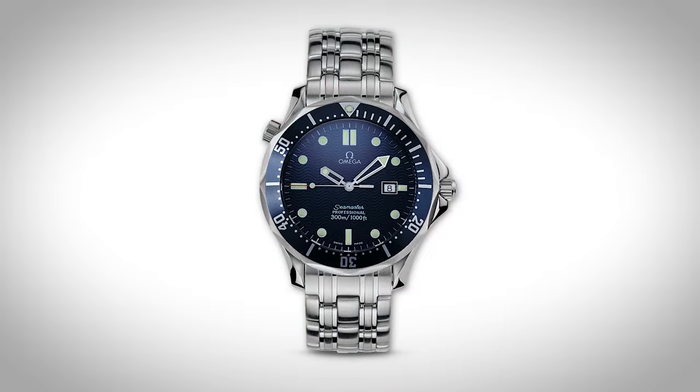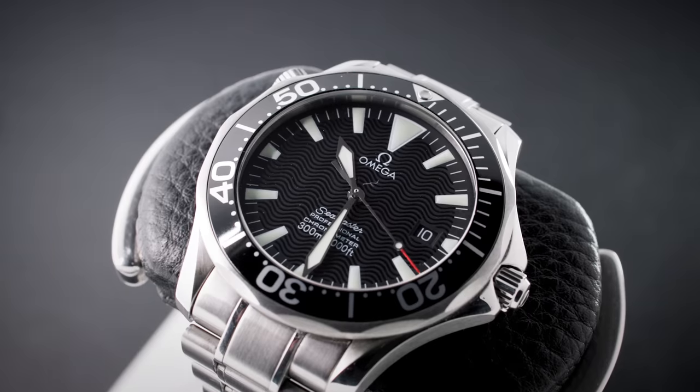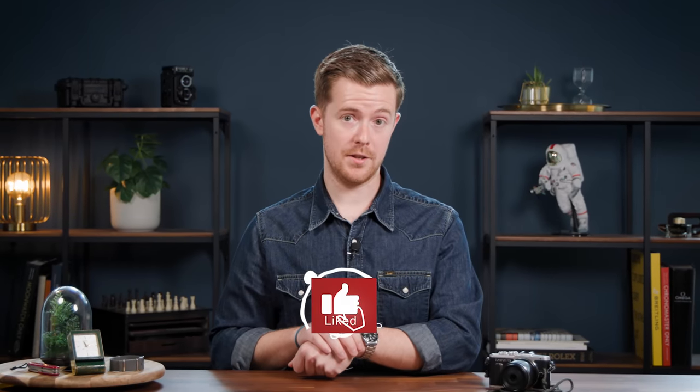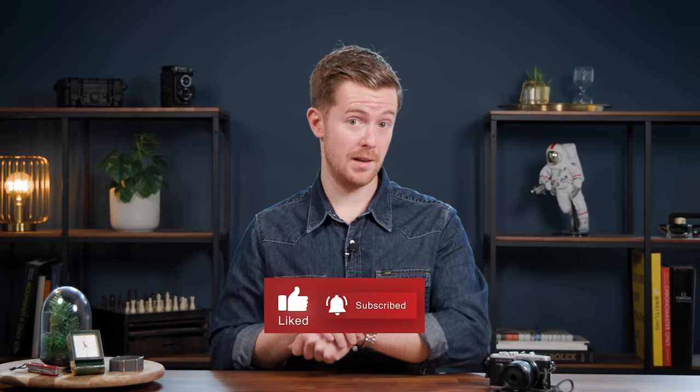Sadly, the 2254 never actually made it onto Bond's wrist, though Pierce Brosnan did wear it in some Omega print ads in the early 2000s. I think it would have been a perfect Bond watch if Bond didn't prefer the blue one with the skeletonized hands, as this one references the one worn by the British military special service agents, and would have perhaps made a little bit more sense for a secret agent to be wearing.